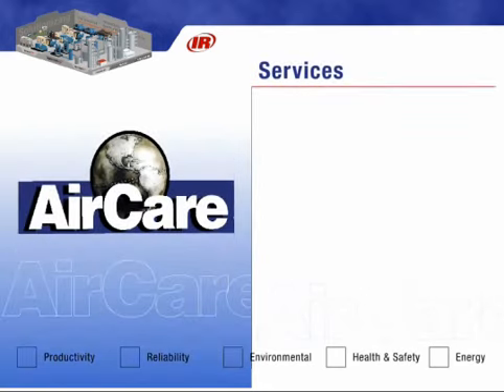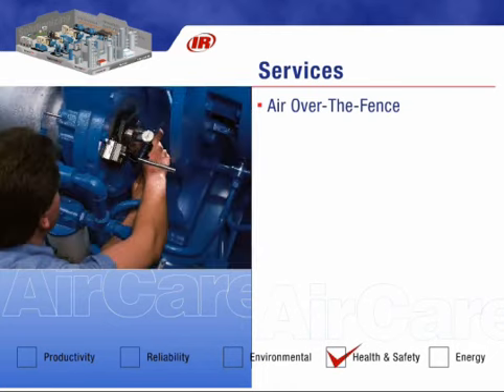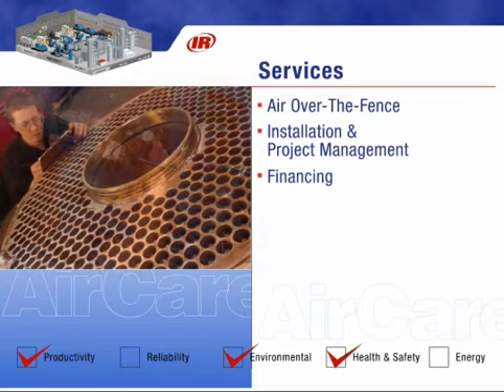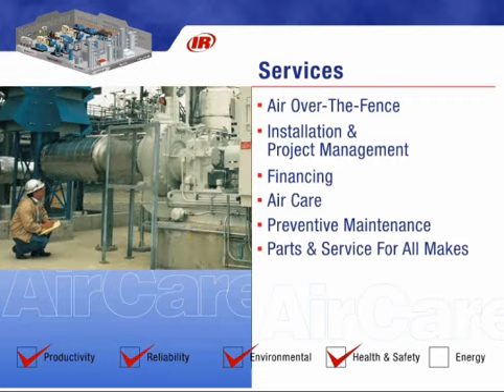As facility demands increase, more customers are relying on others to operate their compressed air systems. Who better than Ingersoll Rand to provide the expertise required to design, build, install, and operate a compressed air system? We can even finance the entire project. Our factory-trained and certified service team can provide increased uptime through our AirCare Extended Warranty Preventative Maintenance Program. It doesn't matter whose air compressor you have — we can provide the parts and services to keep your system running smoothly. Let our expert team of auditors evaluate your compressed air system prior to any equipment purchase, increasing your efficiency while saving you time and money.